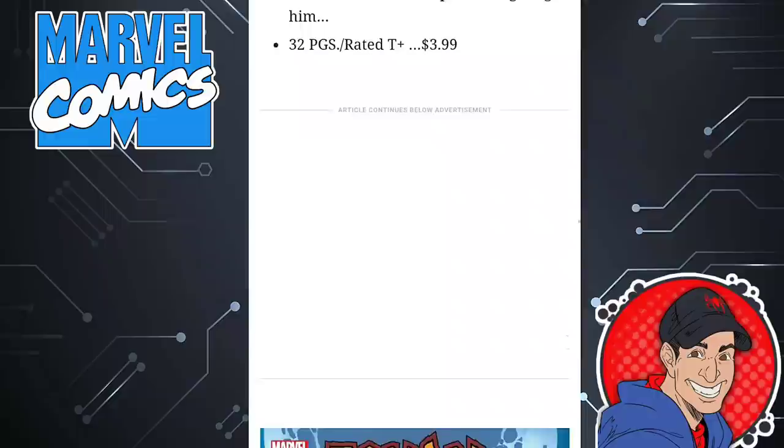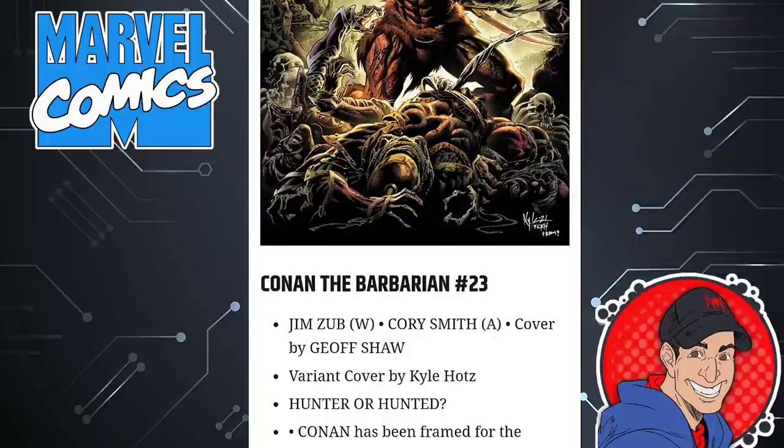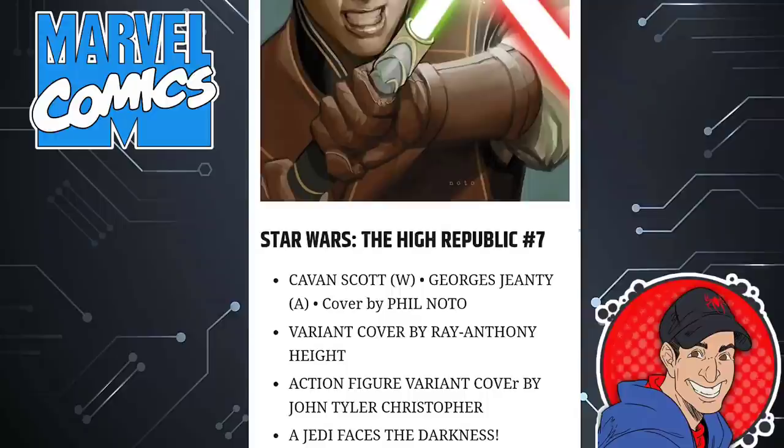Next is a series I don't read and don't have any interest in — Conan the Barbarian — though there are a couple of nice-looking covers. This one's written by Jim Zub. Now here's a big question: Star Wars The High Republic. Remember all the spec from issue one? Where'd all that talk go now? Are any of you guys reading this particular book? I'm not — I'm dropping it, it's a bore fest. I have that first issue, and if it's worth anything that's a bonus. Star Wars The High Republic issue seven.